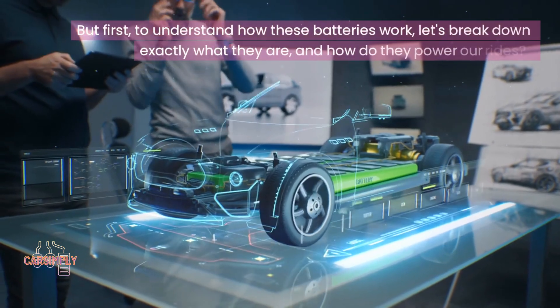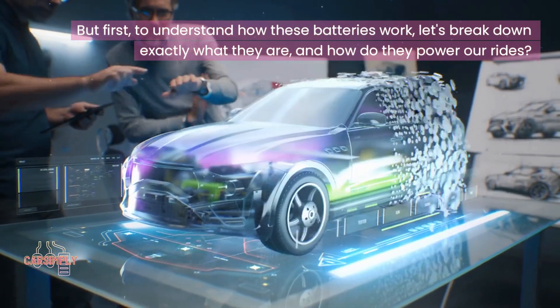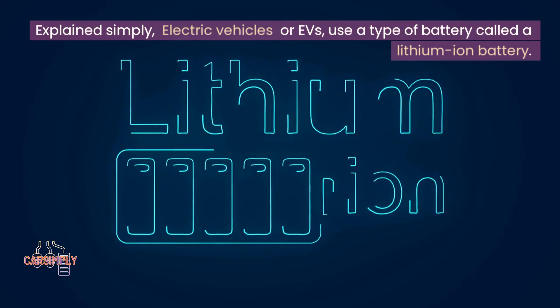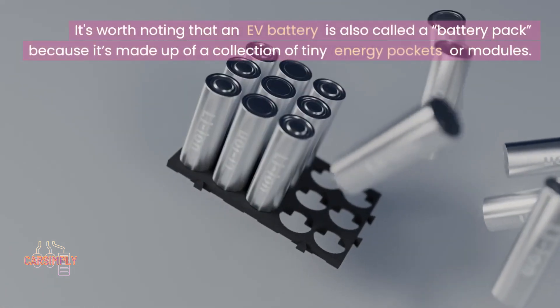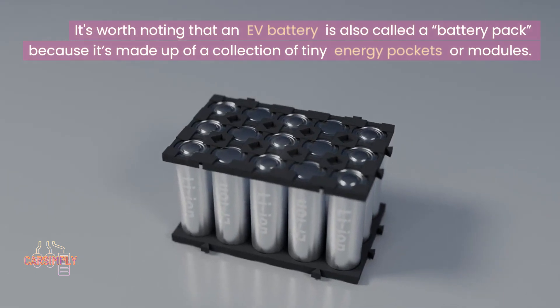But first, to understand how these batteries work, let's break down exactly what they are and how they power our rides. Explained simply, electric vehicles or EVs use a type of battery called a lithium-ion battery. It's worth noting that an EV battery is also called a battery pack because it's made up of a collection of tiny energy pockets or modules.